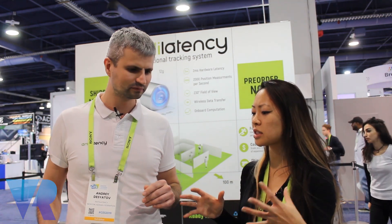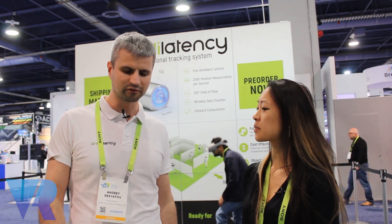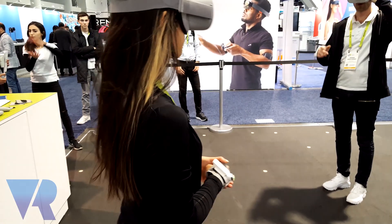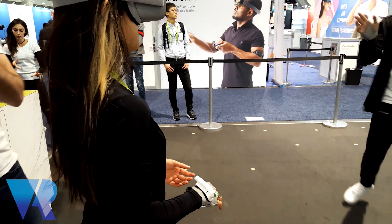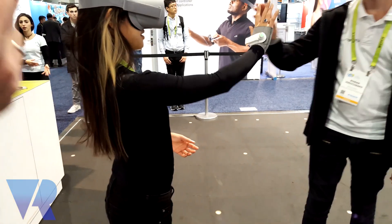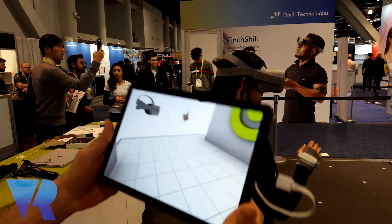So how many devices can you put in the space together? It's not limited at all, because each device tracks its position individually. We implement an inside-out approach, meaning we have one environment with markers and you can put any number of tracking devices there.